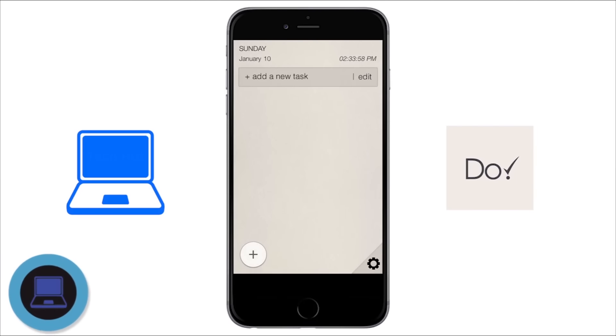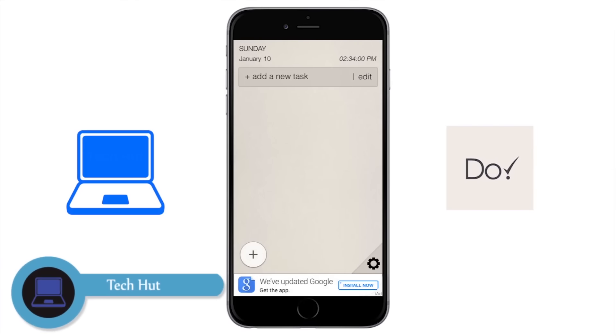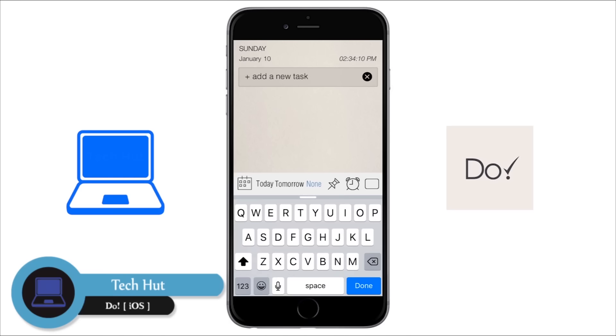This is Anna from Techhood and my favorite productivity app is called Do. It's a very simple app which allows you to make to-do lists. The app is completely free but sadly is only available for iOS.